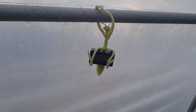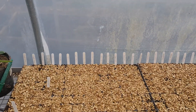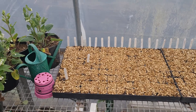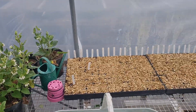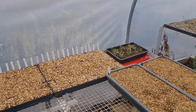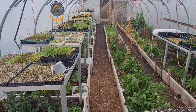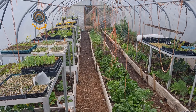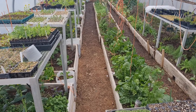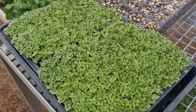Here we are — Rebel Farmer here in the polytunnel, mid-March. There's a lot of things going on: things are starting to flower, a lot of seeds on the go, and a lot of greenery. I thought I'd give you a little show around today and show you some of the things that are going on in the polytunnel.